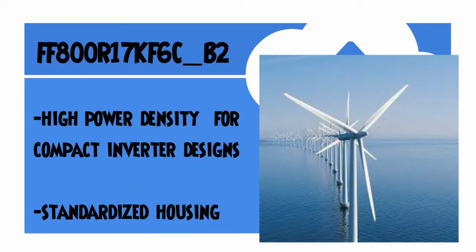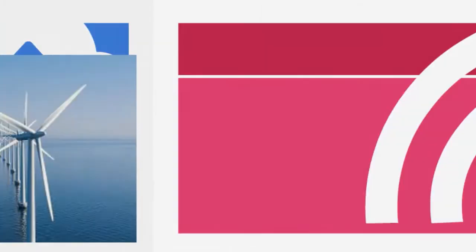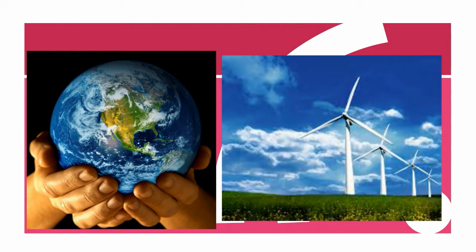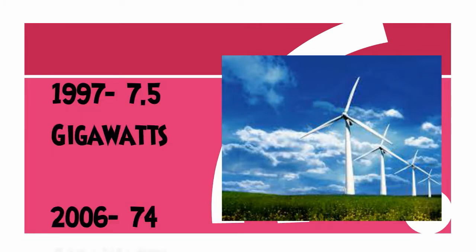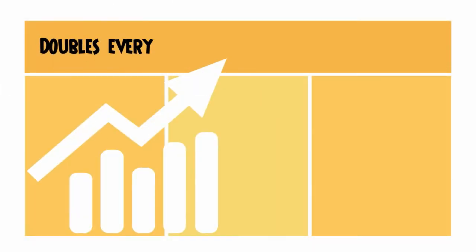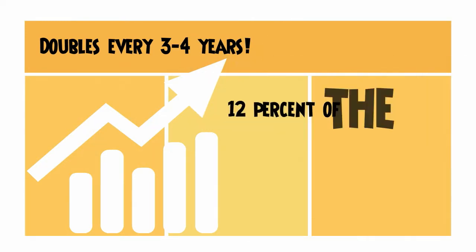There has been flourishing global advancement in wind power generation. The total power produced using wind power rose from 7.5GW in 1997 to 74GW in 2006, with further increment happening at a rate of doubling every 3–4 years. It is calculated that 12% of the world's electricity requirements will be supplied by wind power in 2020.